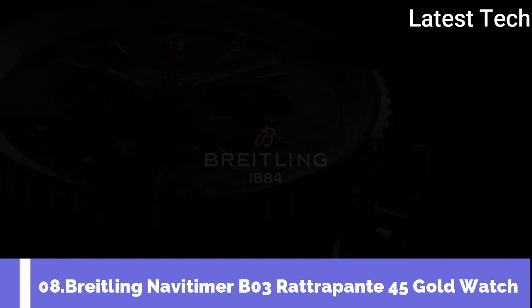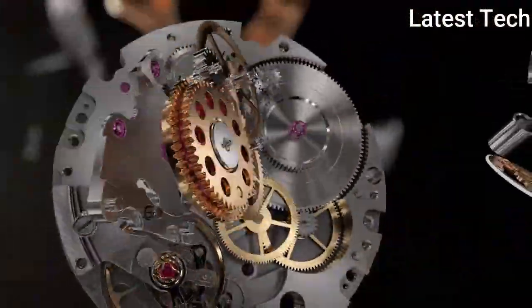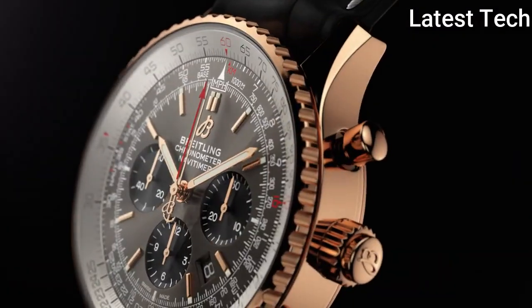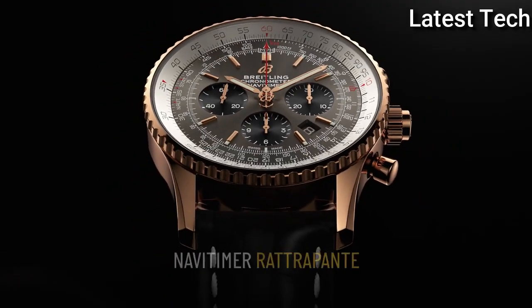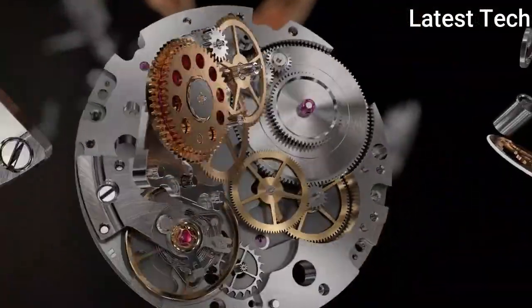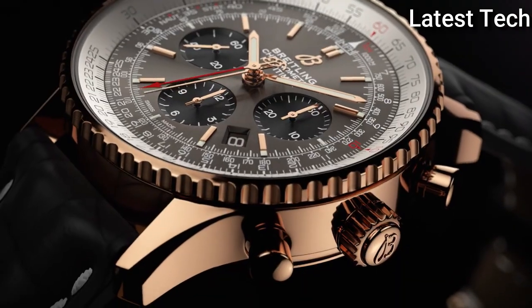Top 8: Breitling Navitimer B03 Rattrapante 45 Gold Watch. This Navitimer is powered by the manufacture Breitling Caliber B03 with split-seconds chronograph — one of the most sophisticated horological complications. Two patents have been filed for this innovatively built Breitling engine. The pushpiece housed in the 3 o'clock crown serves to stop and restart the split-seconds hand as many times as desired during a timing operation, to measure intermediate split times. The ultimate mechanical chronograph in a legendary watch.